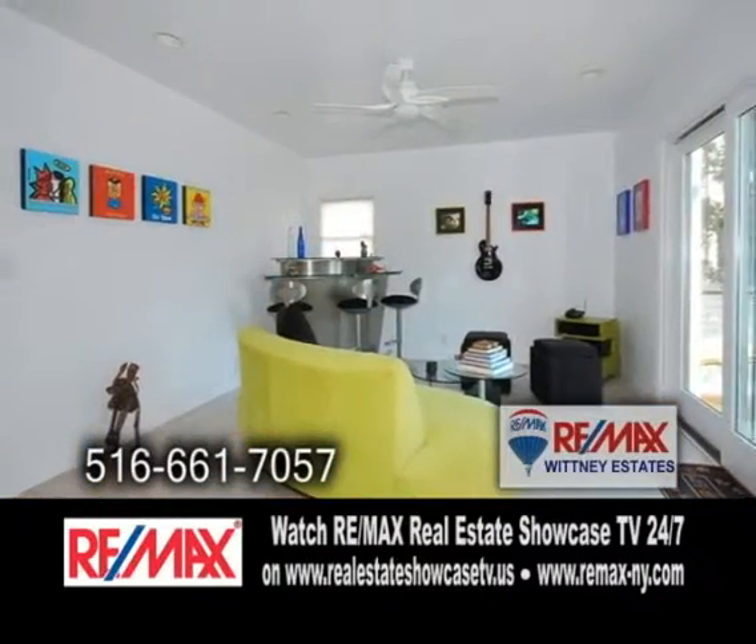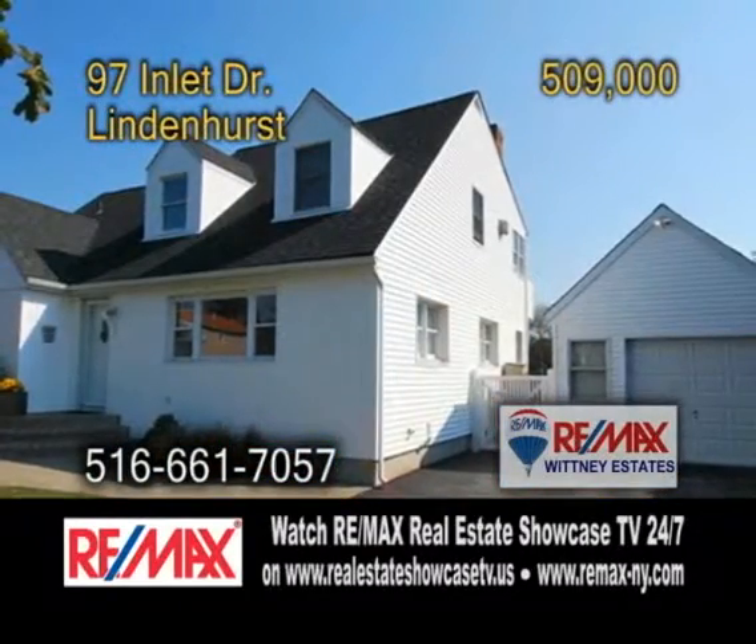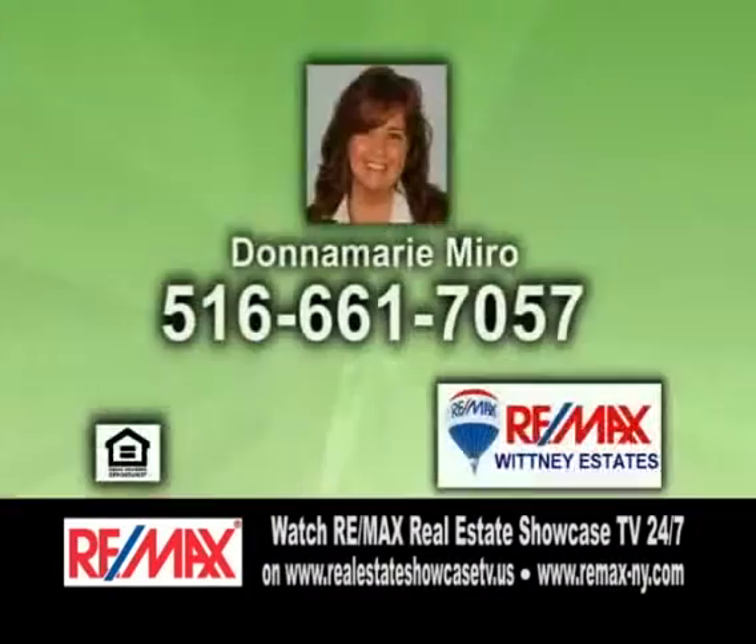Entertain friends in the family room. Hardwood floors grace the dining room. Relax on the deck overlooking the water. For more information, contact Donna Marie Miro.